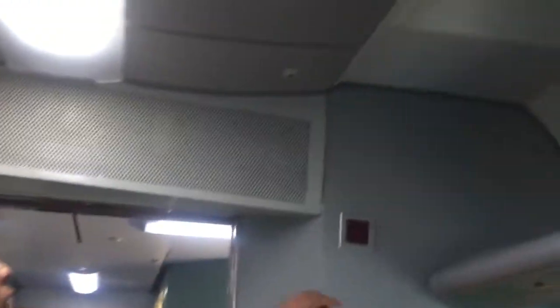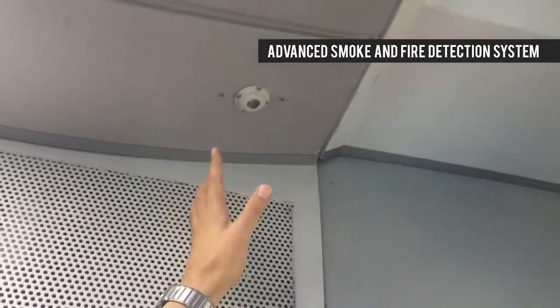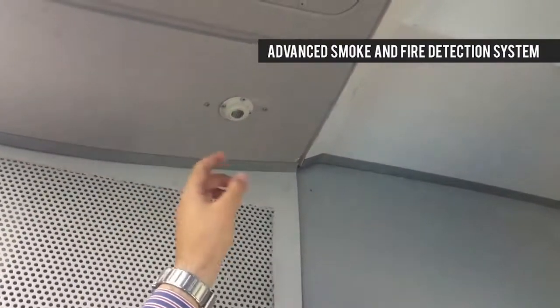If you look at this part of the train, there is a smoke detection unit. If there is any fire in the coach, this will quickly get detected.